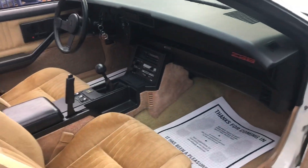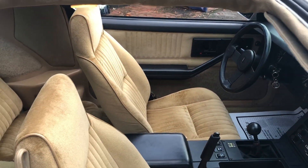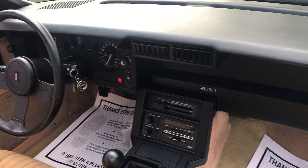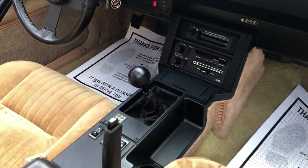Just look at that interior. I've been doing this for a long time and I still get amazed. Buy speed — the way to go.